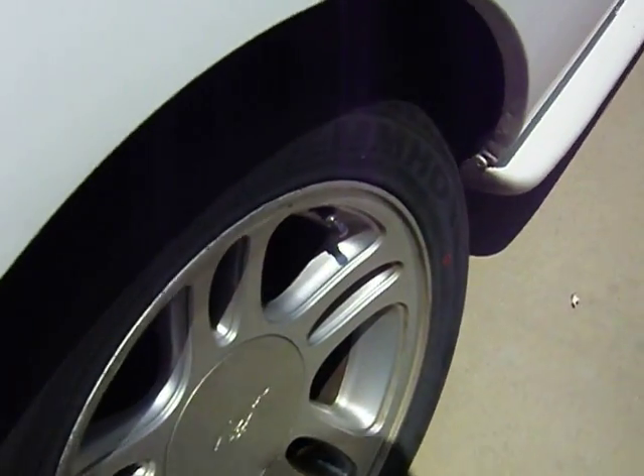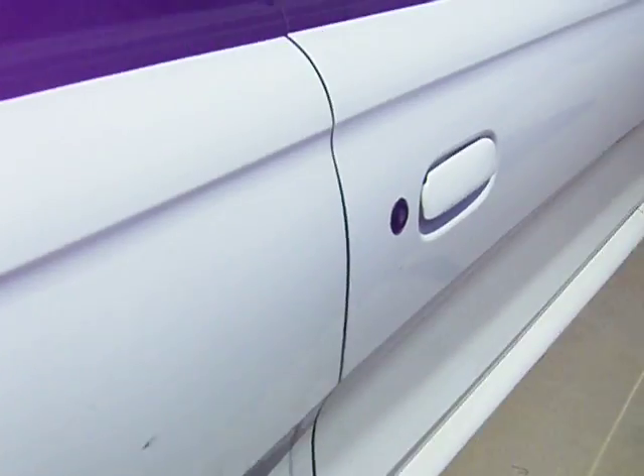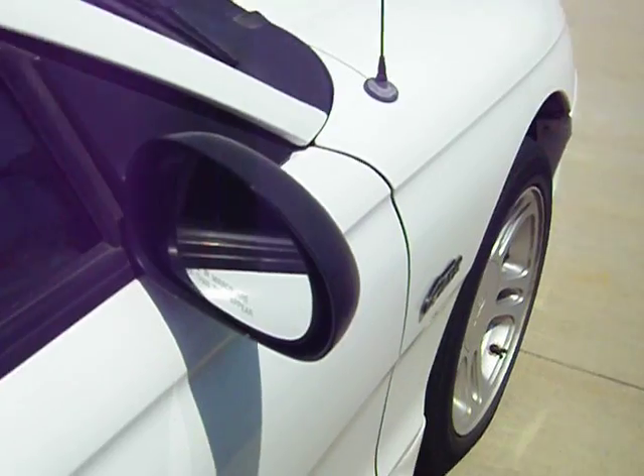Gas tab — that's good. Tires — decent. No dents on it at all. Roof's in good shape.